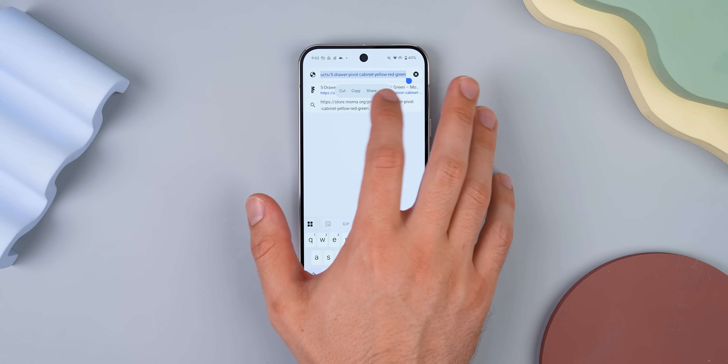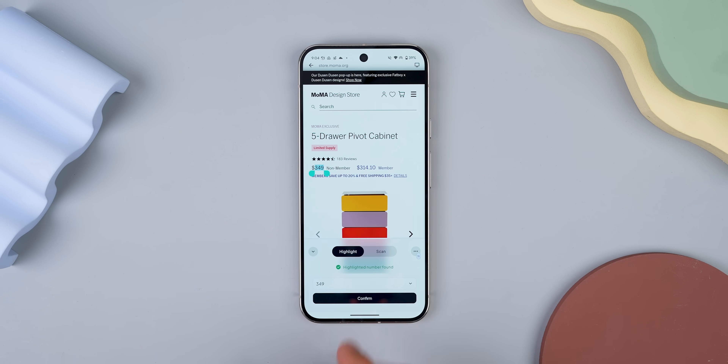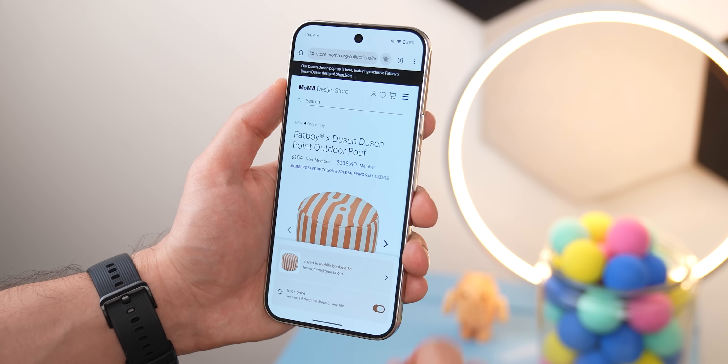Just grab the link of the item you want to track, then add that link in the app by pressing the plus icon and tapping on website, and paste it in. Once you hit enter, it'll launch the website. Highlight the price and turn on notifications so you can get an alert when the price changes. It's way better than Chrome's built-in tracker, which doesn't work for every site out there.